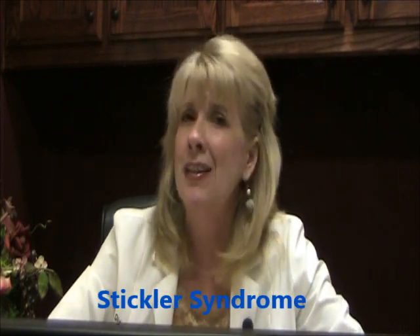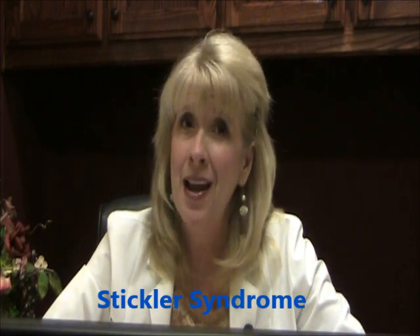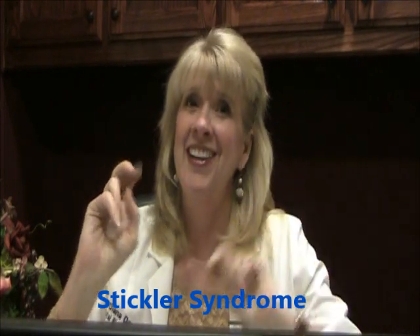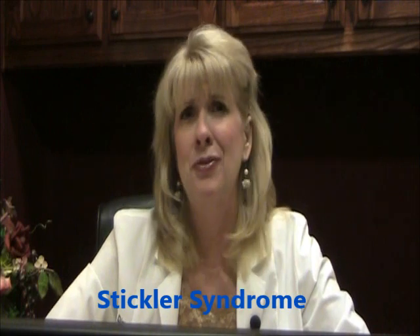One form that I fear may be underdiagnosed is Stickler Syndrome. Now most of you know that my kids and I have the classical form of EDS. My wonderful husband loved to brag that he and his side of the family had perfect genes. Then we got the news that his cousin may have Stickler Syndrome.